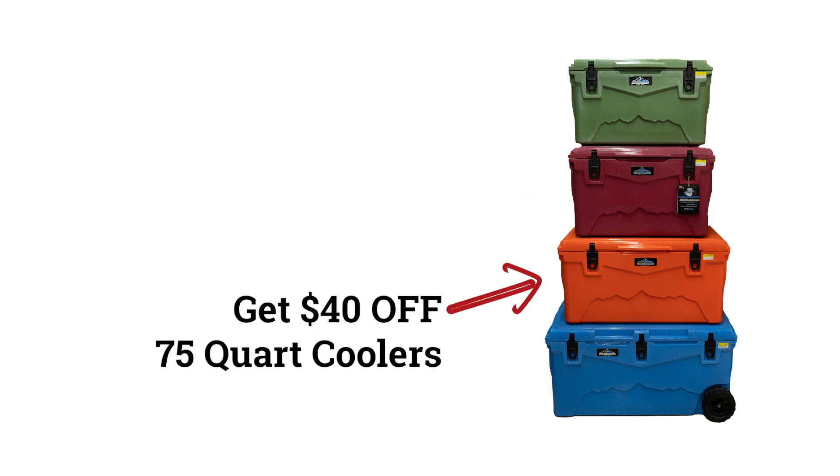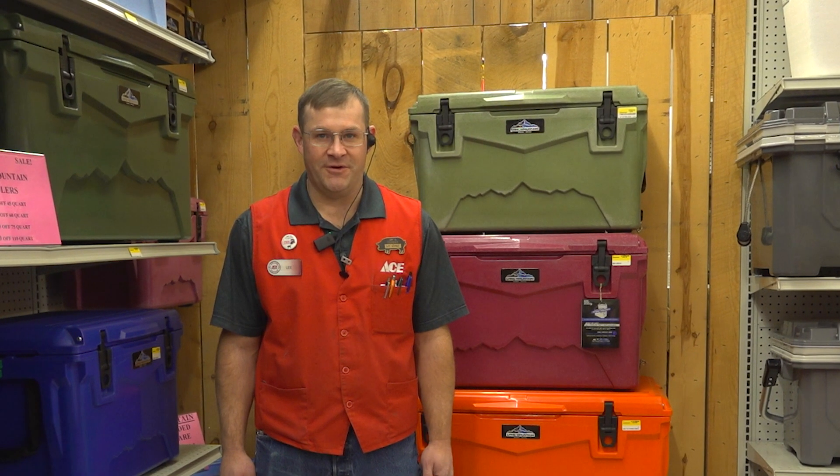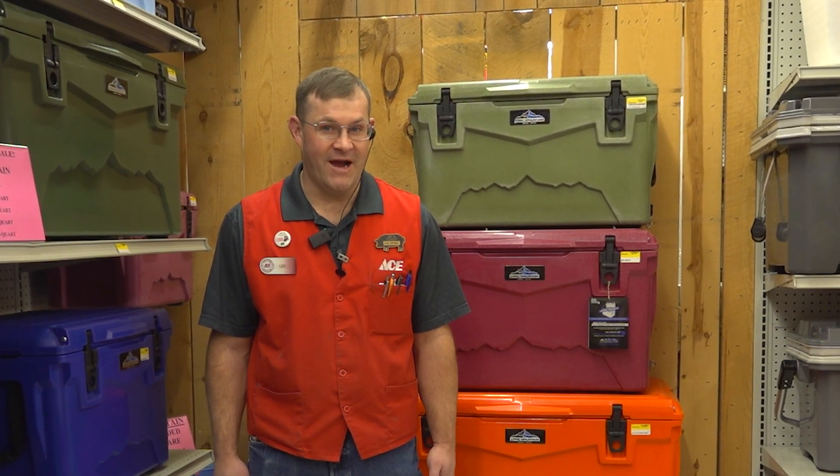This big 75 quart cooler is $40 off. Buy this 110 quart cooler and get $50 off. Lone Mountain Coolers — all styles and colors are on sale now.